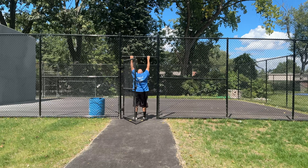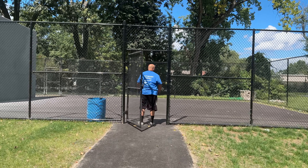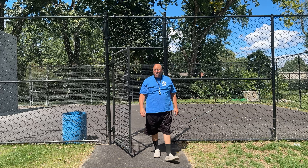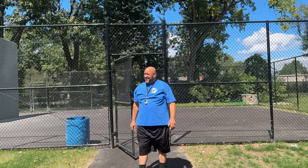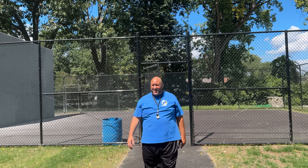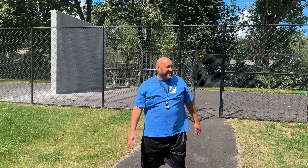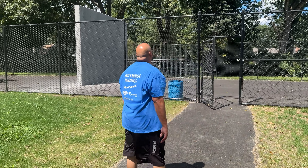What are you doing, Will? Stretching my shoulders — realizing that I can't hang there because I'm going to pull my shoulders. Okay, keep telling us more about Kennefick.